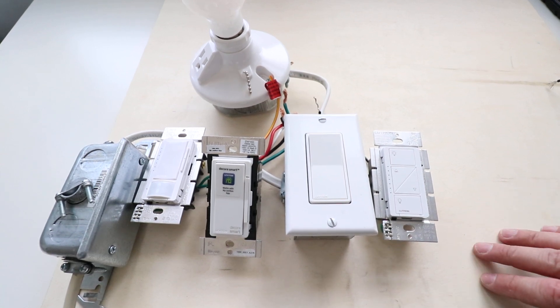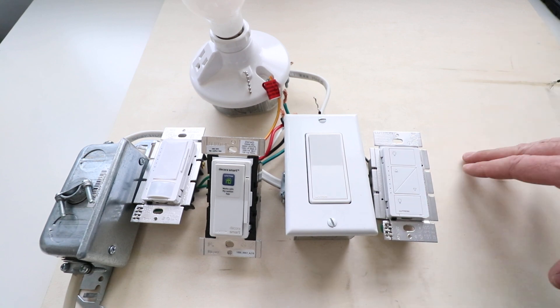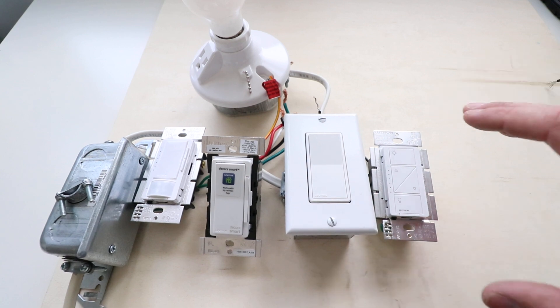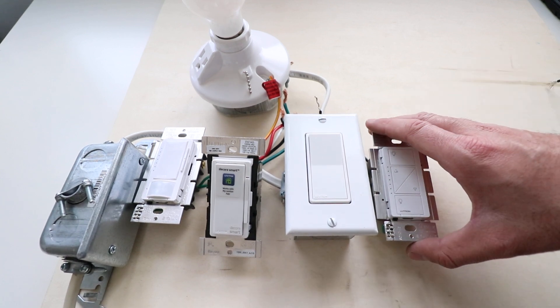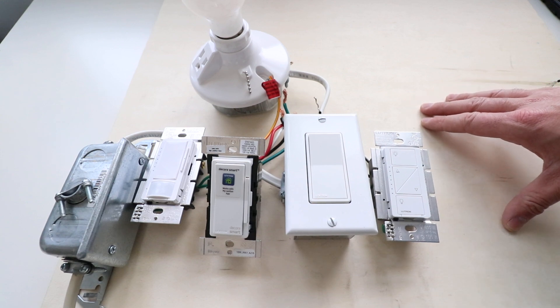Hi, 1Hour Smart Home here, and today we're going to discuss California light switches — which light switches are illegal in California and which ones are legal in California. This primarily has to do with energy efficiency regulations in California.